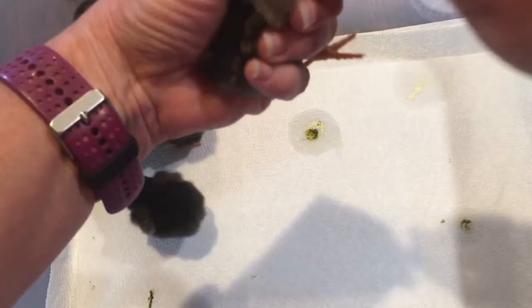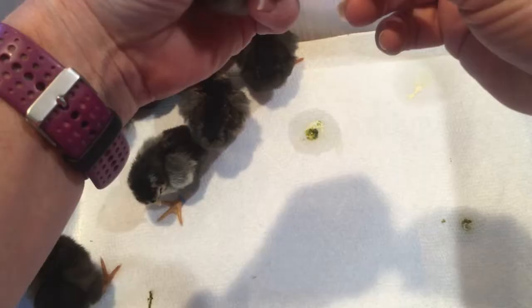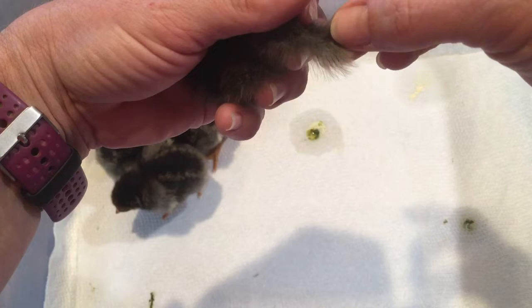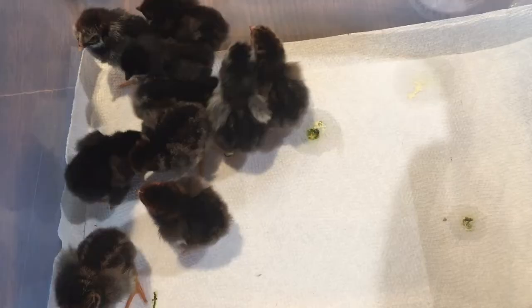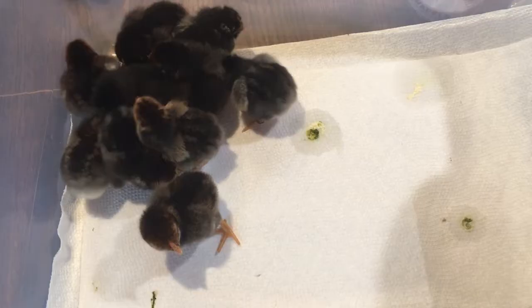At a week old, I sex based on feather growth length. Pullets tend to grow their wing feathers faster than cockerels, so they get their wings sooner. This bird doesn't even have any wings yet, which tells me it's probably a cockerel based on that theory. I'll keep going through this batch — I still have Easter Eggers and a Brahma to go through.